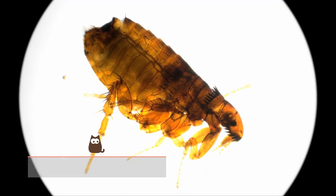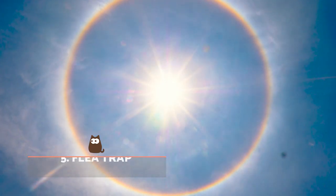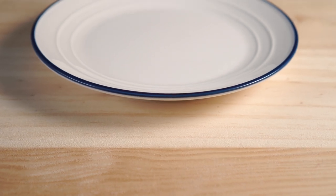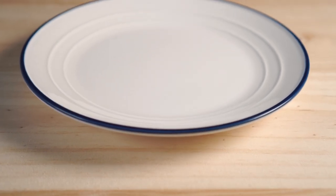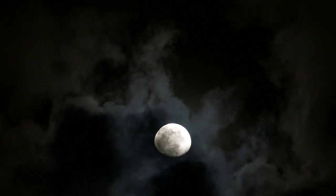Flea trap. Fleas, like many insects, are attracted to light. You can take a shallow dish, fill it with hot soapy water and place it under a bright light. The fleas will jump towards the light and drown. This won't work for the kitten themselves, but it can help remove some from the environment.